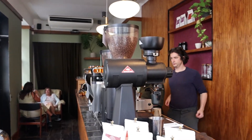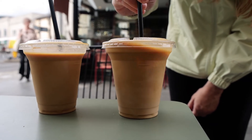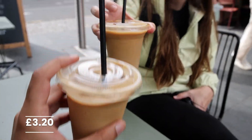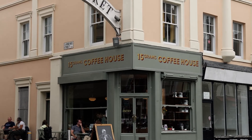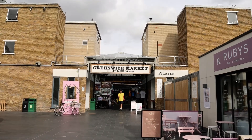15 Grams Coffee House serves specialty coffee. We both got the iced coffee and it is £3.20. The coffee shop is located right on the corner at the entrance of the Greenwich Market.